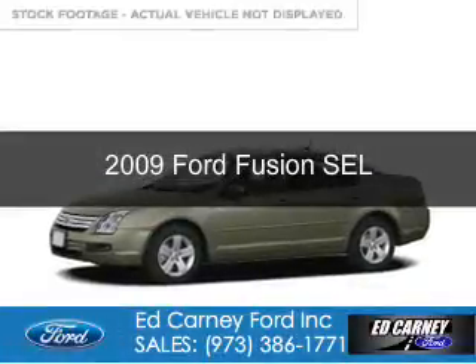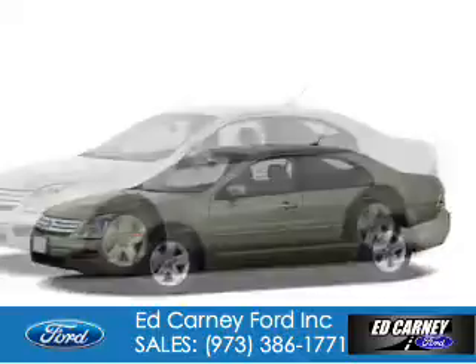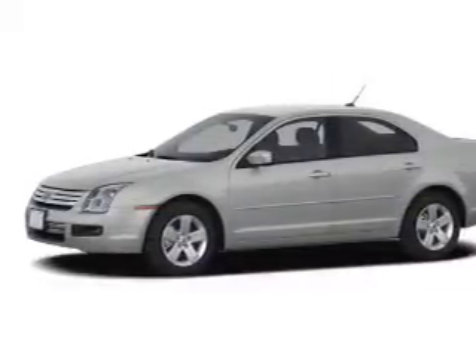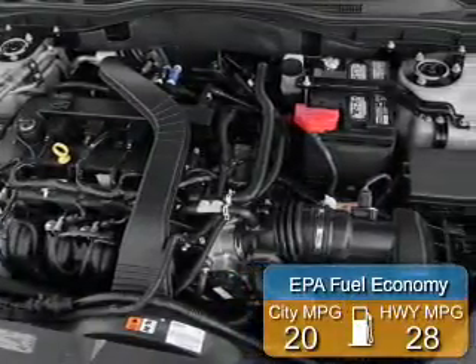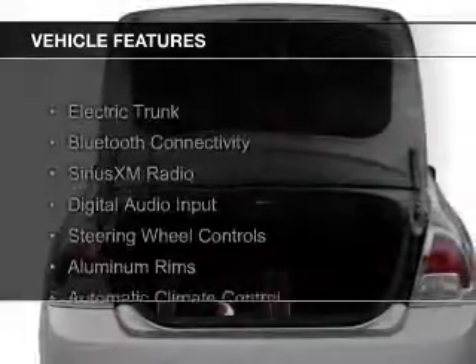This is a used 2009 Ford Fusion. It's powered by front wheel drive, a 2.3 liter 4-cylinder engine, and a 5-speed automatic transmission. Great fuel efficiency — saves you money by requiring fewer trips to the gas station. The features include electric trunk,